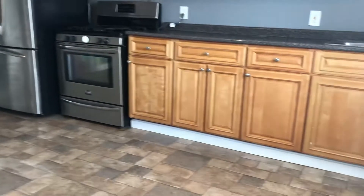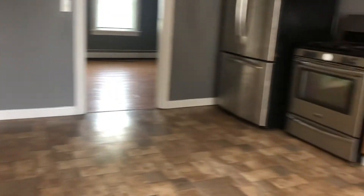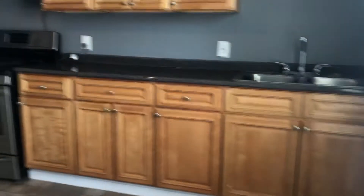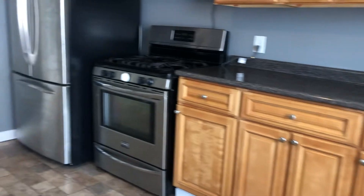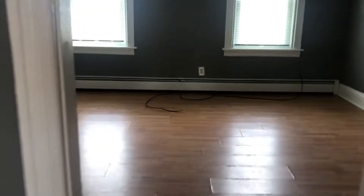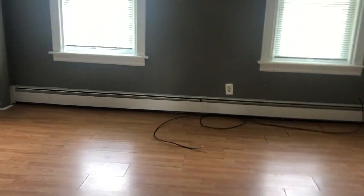Starting our video tour — when you walk in, right to the right: newer flooring, updated kitchen, countertop cabinet space, stove, refrigerator. To my left is your own basement with storage. My living room area here — high ceilings, fresh paint throughout.